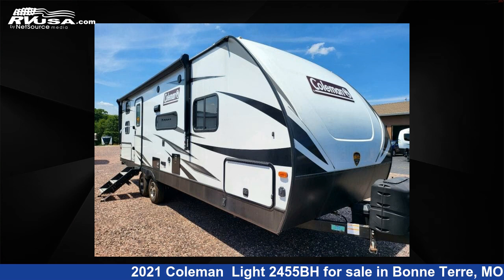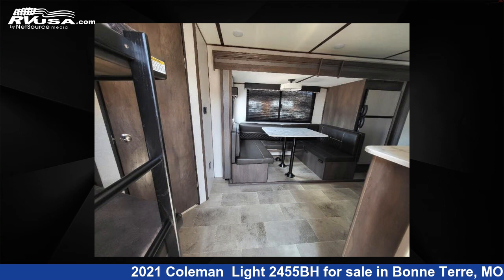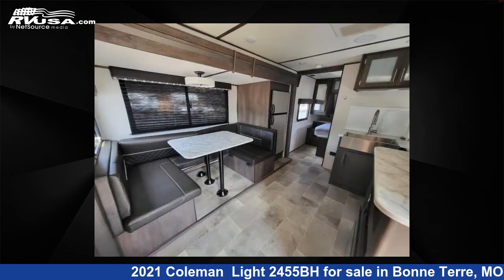This 2021 Coleman Light 2455BH is a travel trailer RV. It is located in Bonterra, Missouri, 63628 and is offered for sale by Optimum RV, Bonterra. This used Coleman features Sleeps 5.